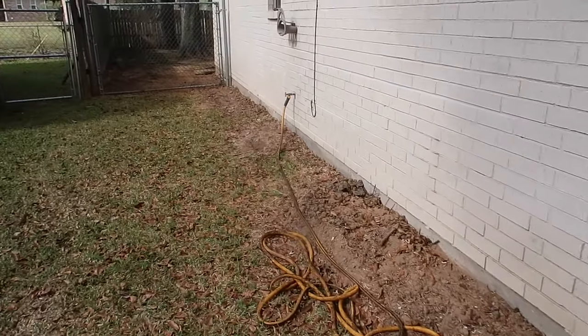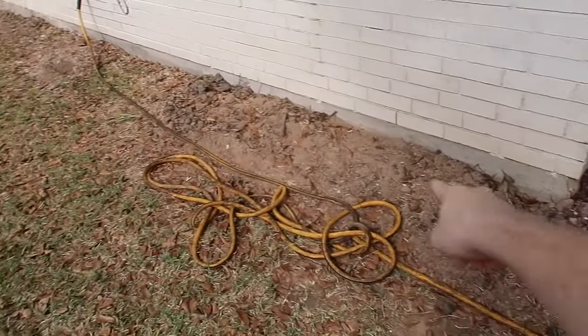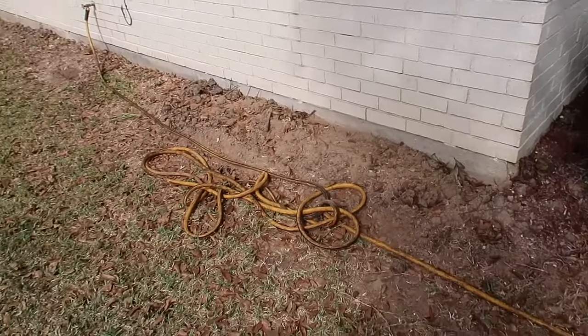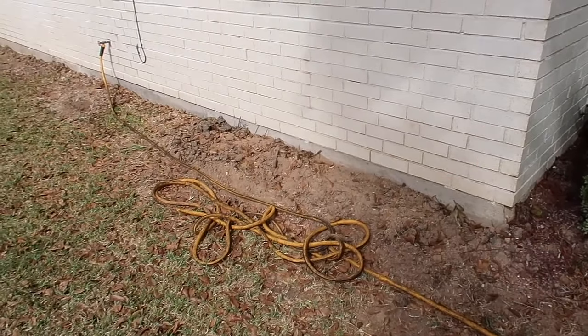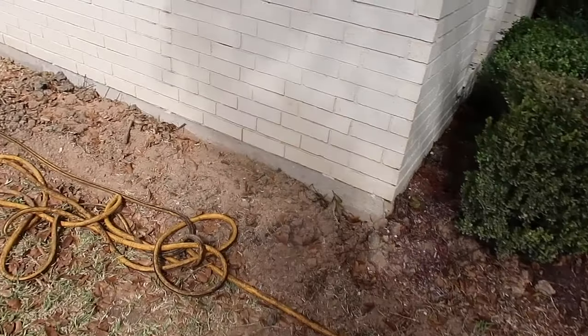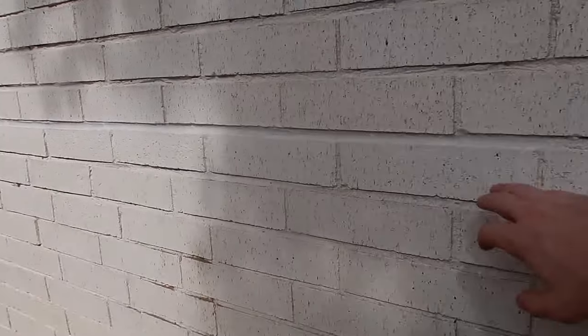The next sign is whenever you see these trenches all the way around the structure. You can see right here — whenever you see trenches a little bit wider and the soil is freshly disturbed, it means they probably lifted the structure or have done foundation work in the past. And right here you can see the freshly poured repointed mortar again.